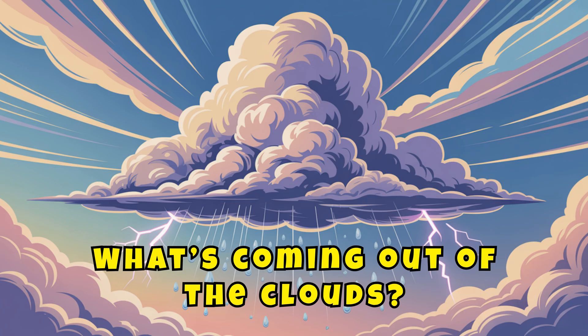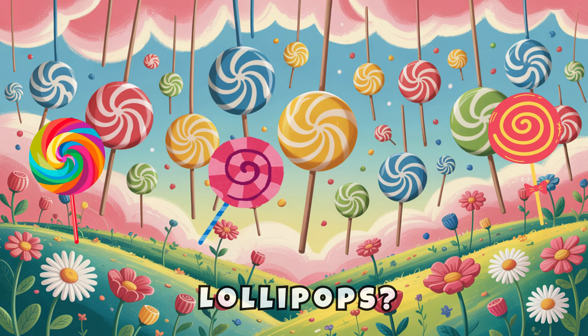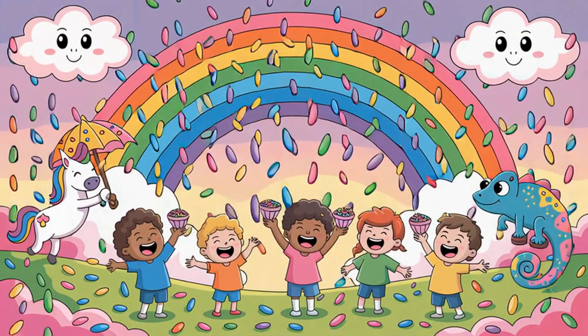Draw it happening. What's coming out of the clouds? Lightning, lollipops, llama-shaped hail. Yay!